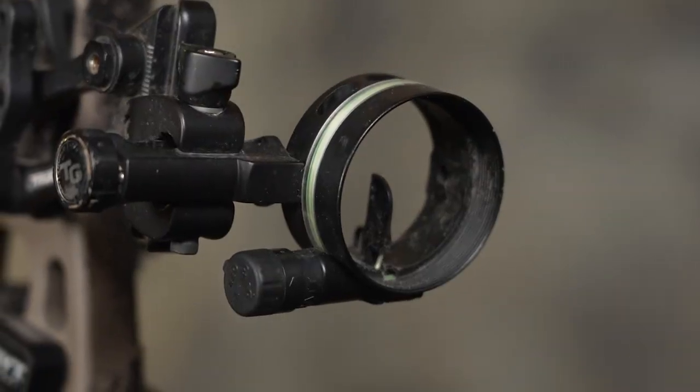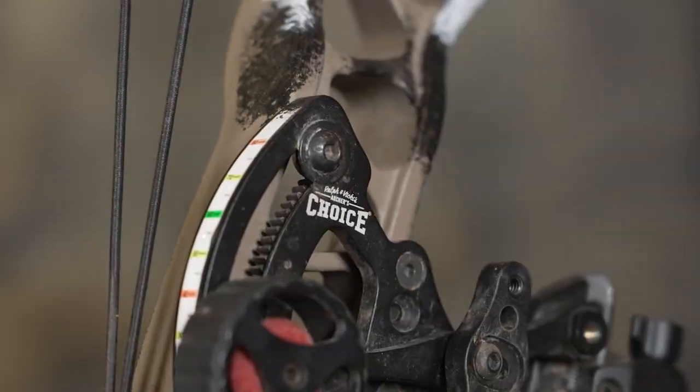One of the accessories I truly believe I can't live without is the Range Rover sight from True Glow. It's a one-pin sight, and once you start shooting a one pin you're never going to go back to multiple pins. With a one-pin it's movable, so you don't have all those extra pins in your way — whether you're shooting 20, 30, 40, 50 yards or adjusted for your poundage at 10, 20, 30, 40. All those pins get in the way and you don't want to pick the wrong one.